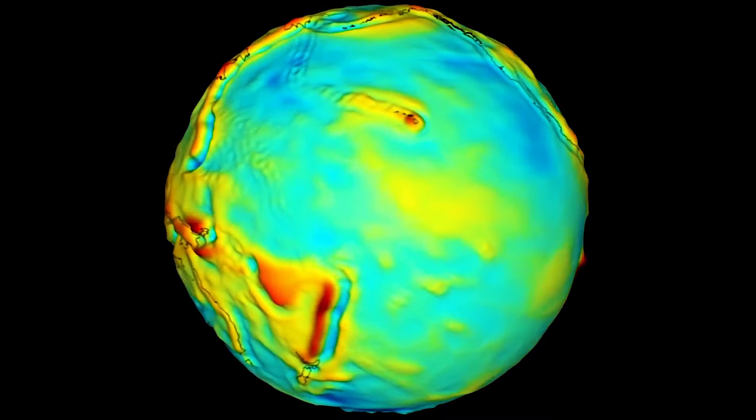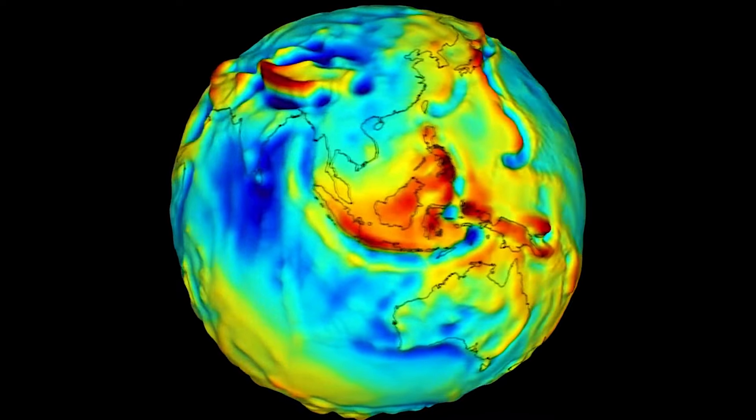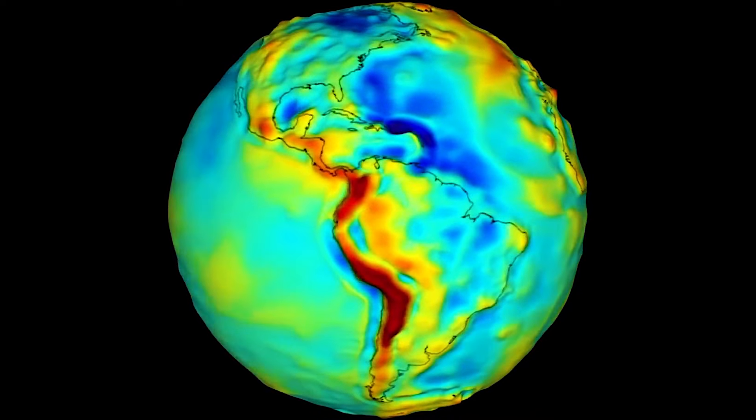Gravity on Earth is not equal everywhere. The red areas have a strong gravitational force whilst the blue areas are weaker. Since mountains have more mass, they have a stronger force of gravity. However, this variation is so small that you wouldn't feel the difference.